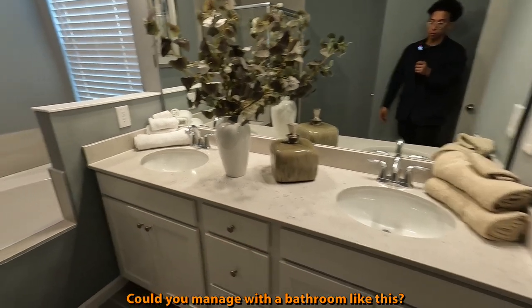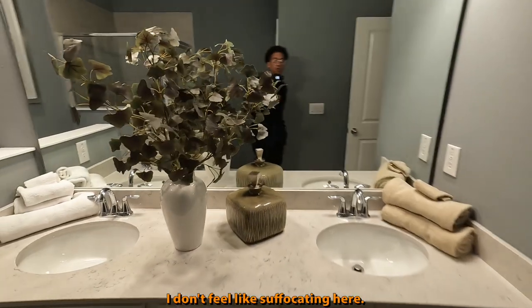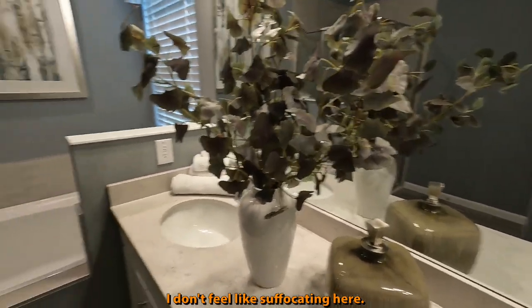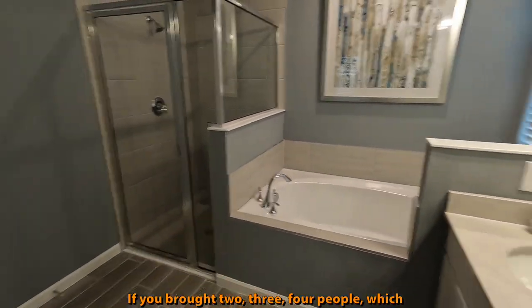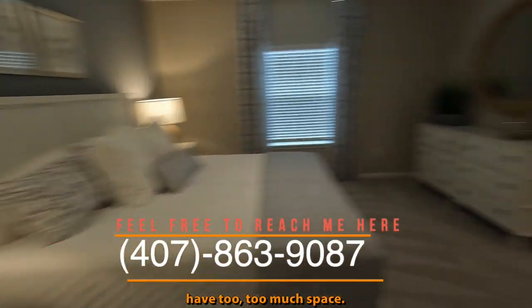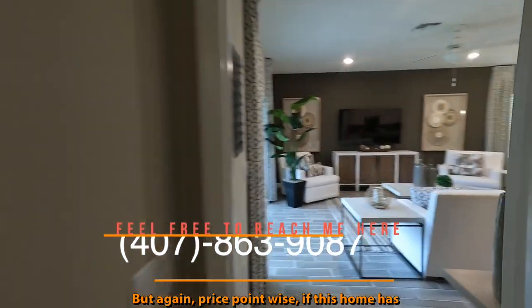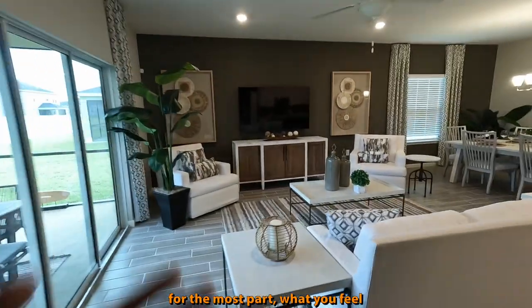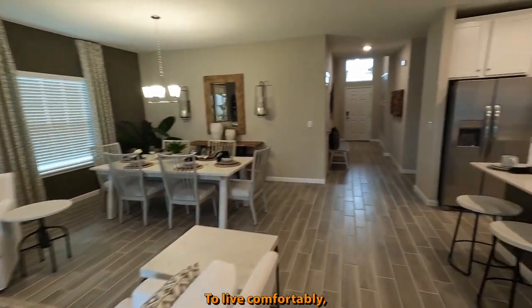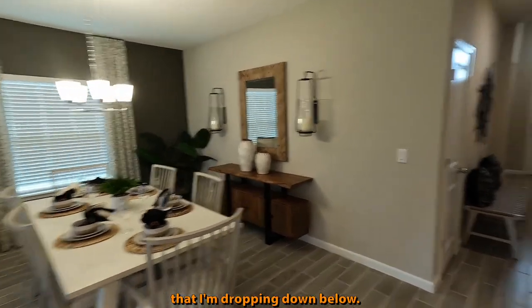Could you manage with a bathroom like this? You still get the stand-up shower and the tub, and the toilet's going to be here. I don't feel suffocated in here. If it's just one or two people, it's totally fine. Price-point wise, if this home has what you feel you need to live comfortably, make sure you reach out to the phone number I'm dropping down below — I would love to help you make the dreams of relocating or purchasing a home come true.